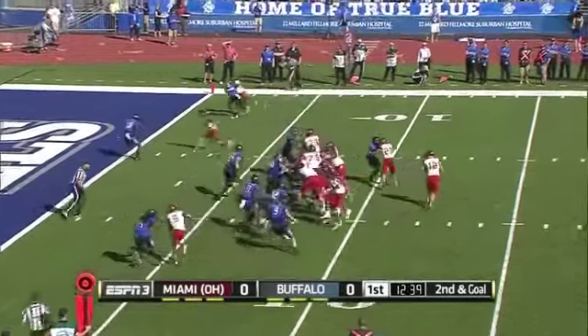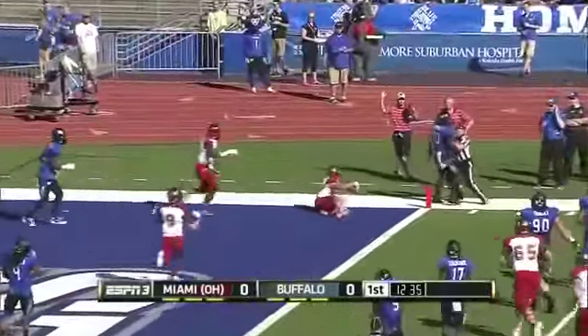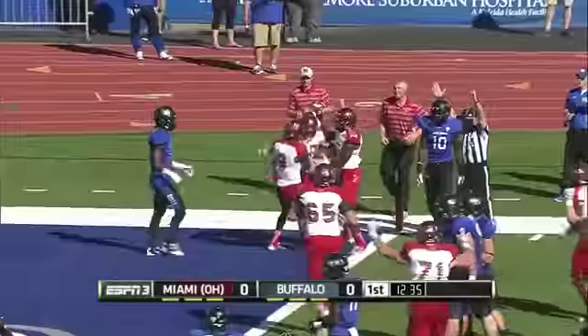McGinnis in the backfield with Hendricks. Who rolls right? Throws — diving catch. Touchdown, Redhawks!